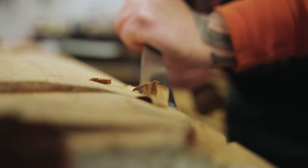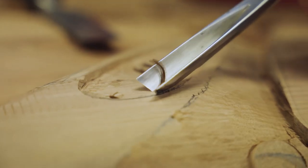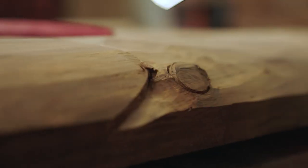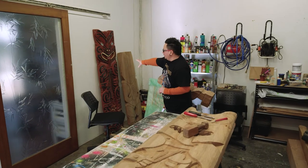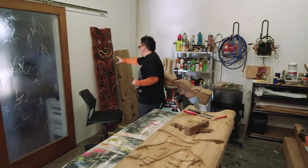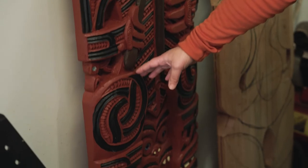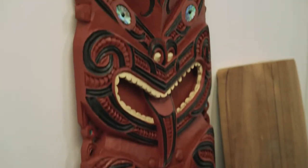My practice also involves a lot of rangahau and research — learning from my own tūpuna who carved our wharenui, going around looking at the monuments and the styles of my iwi, and trying to incorporate that into my work. This is one of my very first paupou which I wanted to carve in a sort of traditional way. This work here shows similarities in some of the carving characteristics of my iwi.